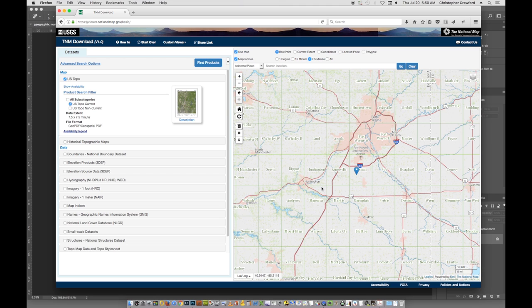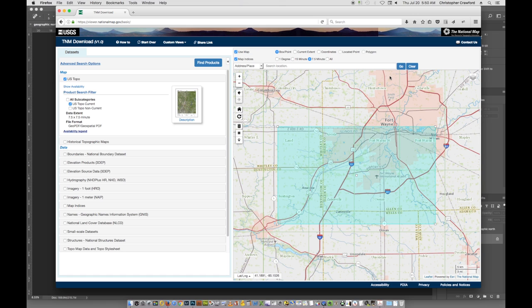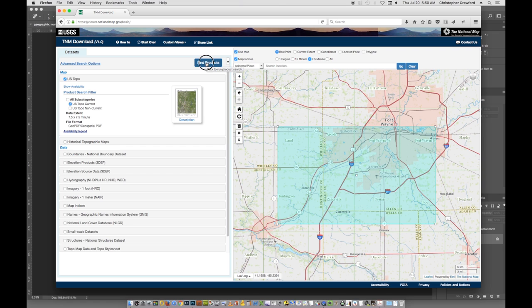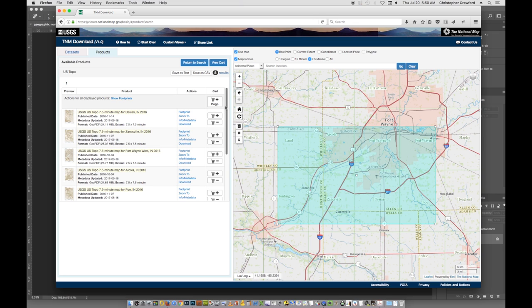If you want to download several maps at the same time, use the draw rectangle tool and drag over the area you want — here I've selected eight different maps. Once you've selected the ones you want, go up to where it says Find Products and click it. It will search and give you a list. Each one says USGS US Topo, 7.5 Minute Map, followed by the name of the quadrangle — Ossian, Zanesville, Fort Wayne West, Arcola, and so on.